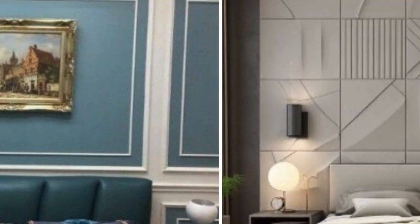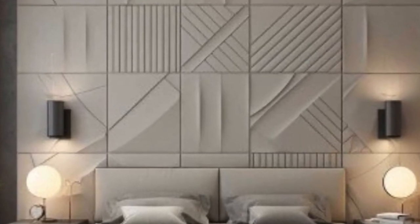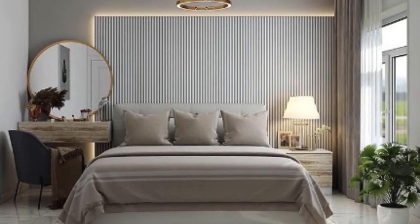As a result, consumers have a wide array of options to choose from, ensuring that they can find the perfect PVC 3D wall panels to complement their unique vision for interior spaces.